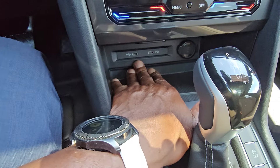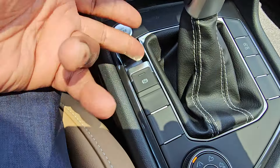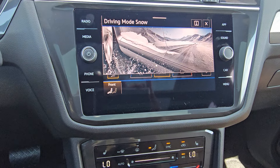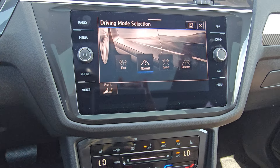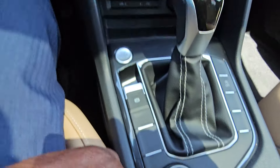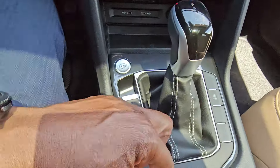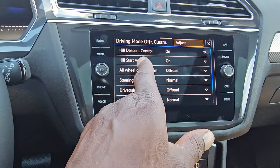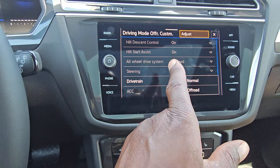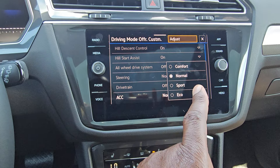Fan speed is also adjusted right here. Down below you have wireless charging, two USB-Cs, and a 12-volt charger port. The USB-Cs are backlit so you can see them at night. There's also the start button, e-brake, and a knob for changing drive modes. You have snow mode, and a driving mode selection: eco, normal, sport, or custom. You can also turn it to off-road and off-road custom. That last knob lets you adjust hill descent control, hill start assist, all-wheel drive system for off-road or normal, steering for normal or off-road, drive train for normal or off-road, and adaptive cruise control in comfort, normal, sport, or eco.